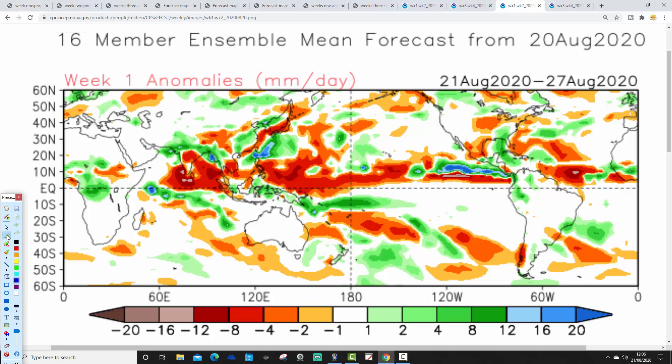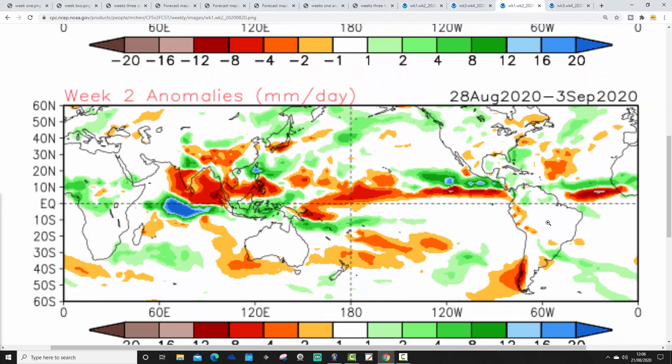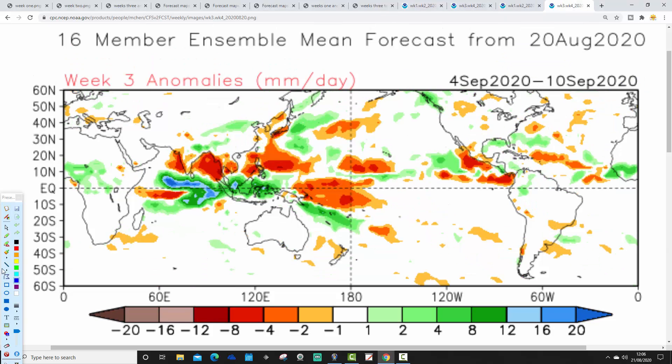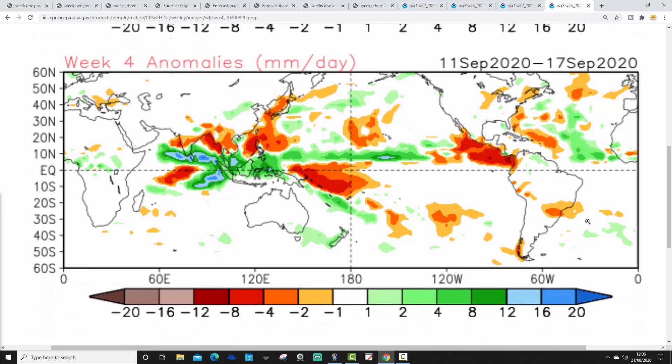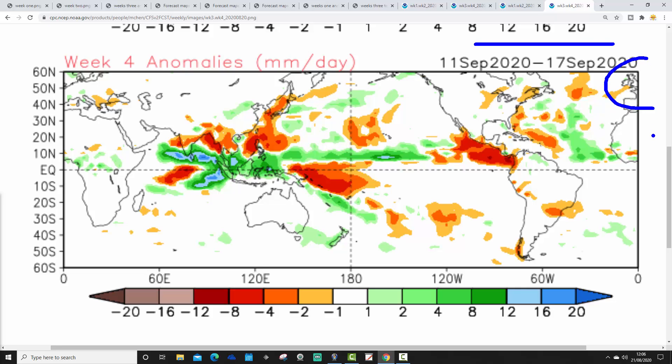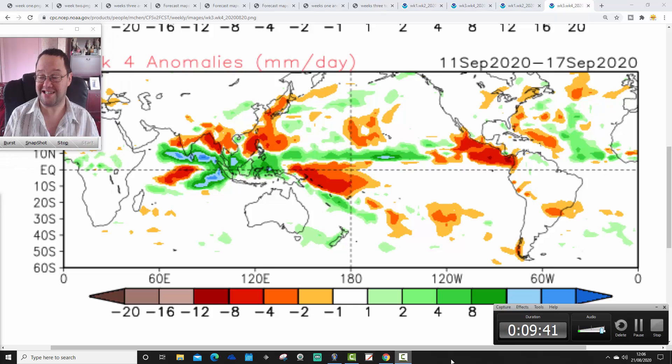Rainfall anomalies in week one from the 21st to the 27th of August: wetter than average through most parts of the country. Week two rainfall anomaly from the 28th of August to the 3rd of September: near normal, not a particularly big deviation. Week three from the 4th to the 10th of September is also near normal. And week four, the 11th to the 17th of September, is possibly hinting at being a bit drier than average. But it's all very sketchy — weeks three and four always have a really weak signal for precipitation.